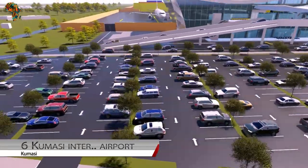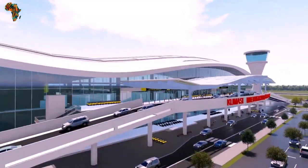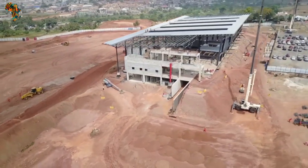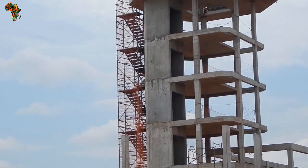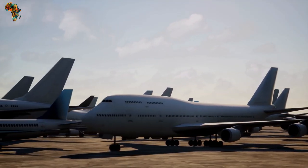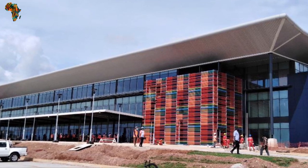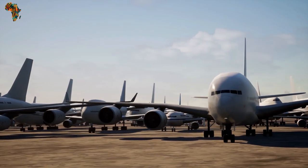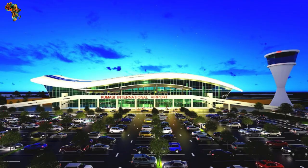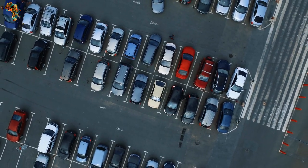Number 6: Kumasi International Airport. This airport underwent an expansion costing $300 million, started by the former Ghana president in 2018. The goal was to promote tourism in specific regions. The expansion extended the runway from 1.9 to 2.3 kilometres, increased capacity to accommodate Boeing 737-800 aircraft, and handle 1 million passengers. Two extra shopping mall buildings, restaurants, and car parks were also added. The airport is set to become Ghana's second international airport.